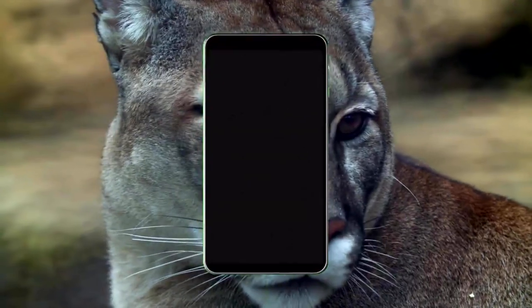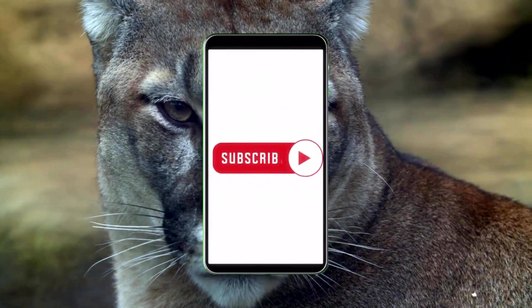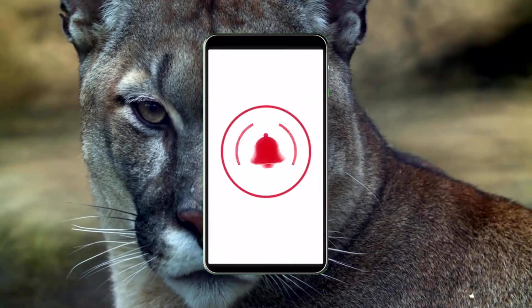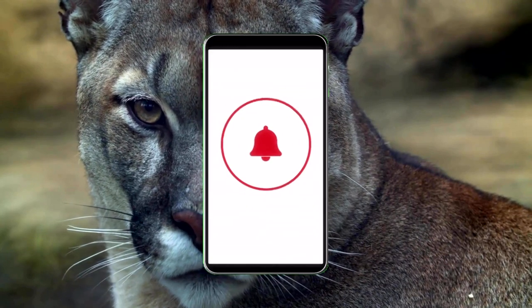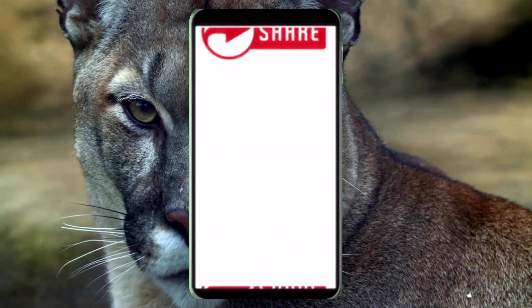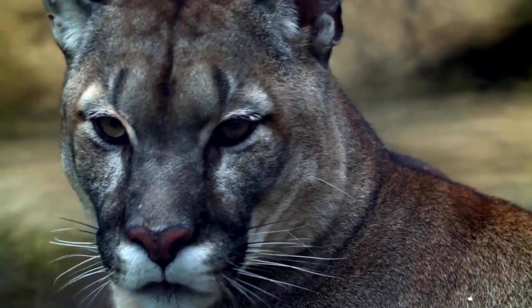Thank you for watching Scary Animal Attacks. If you liked this video, please consider hitting that like button and clicking on the bell icon to keep you notified of our latest video releases. Sharing our video links on your social media might help save a life and spread the fun. As a member of our human network, be careful out there, because you don't want to end up on an episode of Scary Animal Attacks.